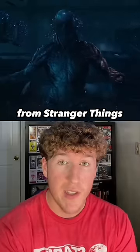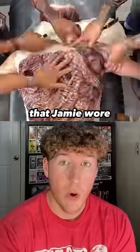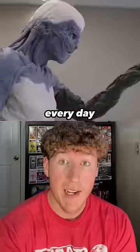Vecna from Stranger Things looks super realistic, and that's because he was. The prosthetic, makeup, and suit that Jamie wore took about eight hours every day to put on.